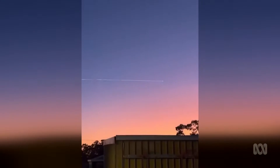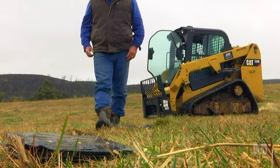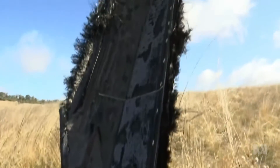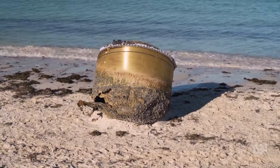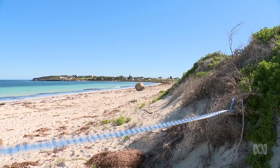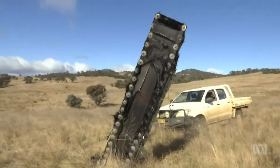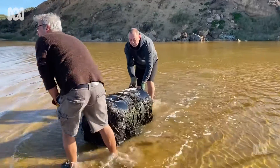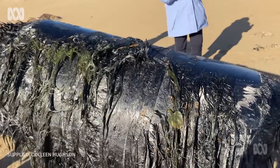Sometimes some of that space junk can fall back down to Earth, usually from the pull of Earth's gravity. We've seen a few big pieces turn up here in Australia recently. In July, a giant piece of space junk washed up on Greenhead Beach in Western Australia. And last year, these pieces fell into a farmer's paddock in Numbla Vale, New South Wales. And the year before that, locals in Yumba Beach, Victoria, found a piece on the beach.